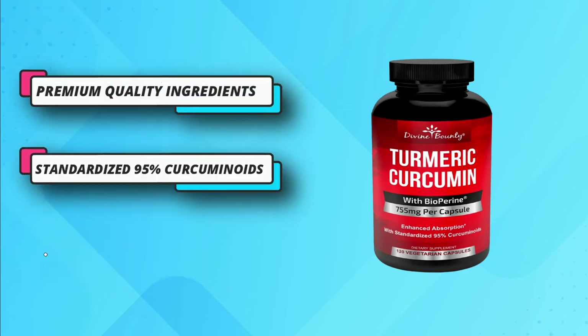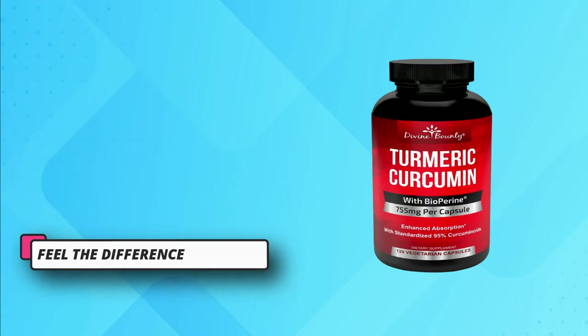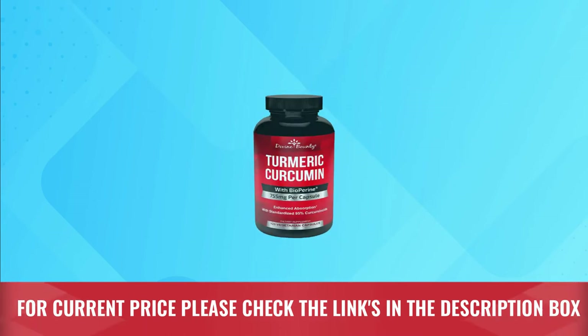Besides turmeric, another potent ingredient in this supplement is bioperine, which aids absorption and bioavailability. For current price, please check the links in the description box.